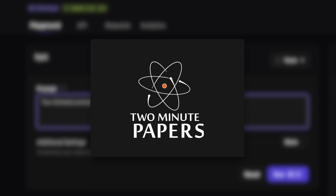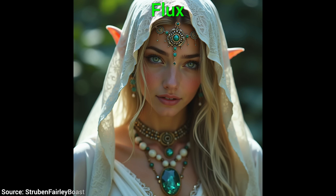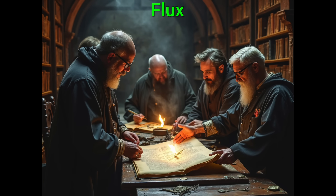Dear Fellow Scholars, this is Two Minute Papers with Dr. Károly Zsolnai-Fehér. It is called Flux and can generate incredible images in a variety of topics. It is also great at generating photorealistic humans. And of course, I made some images of scholars holding on to their papers.